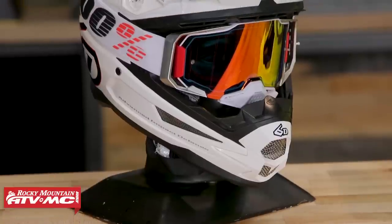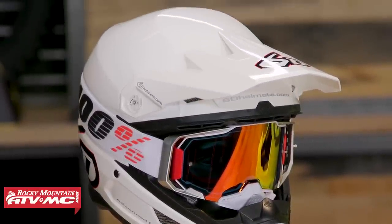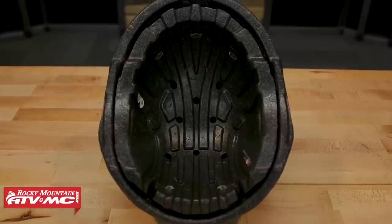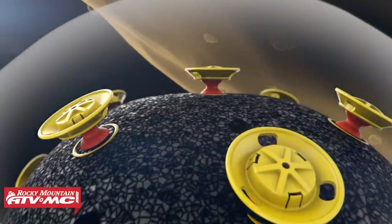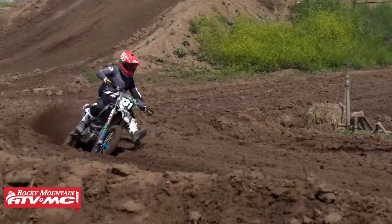And then there's the 6D ATR-1 or ATR-2, considered one of the most premium helmets on the market. 6D blew the market away with their omnidirectional suspension — two liners on the inside separated by isolation dampers that move in six degrees of motion. That's where you're spending that premium price: on premium safety features.